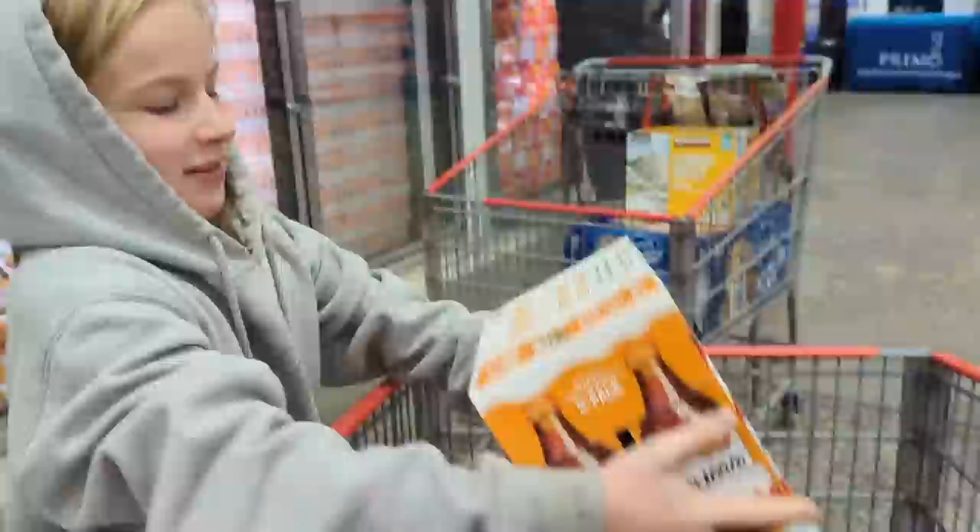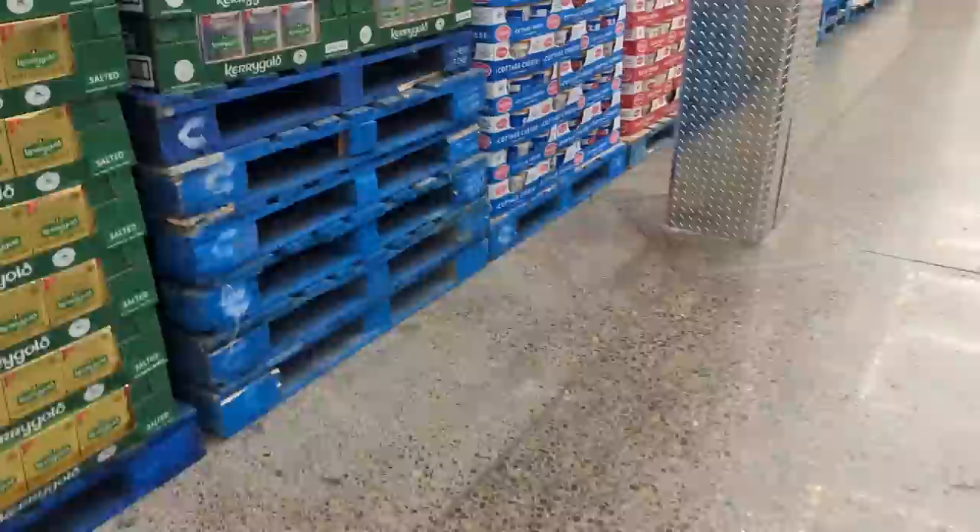Hey friends, I'm going to take you along on a grocery haul today. I typically share my Costco grocery hauls that happen about once a month, and usually those are really big hauls, so it's fun to make a video about a giant haul.